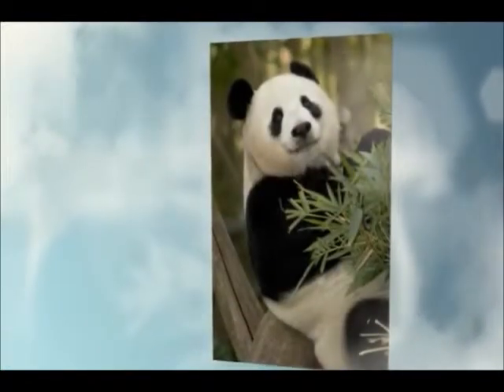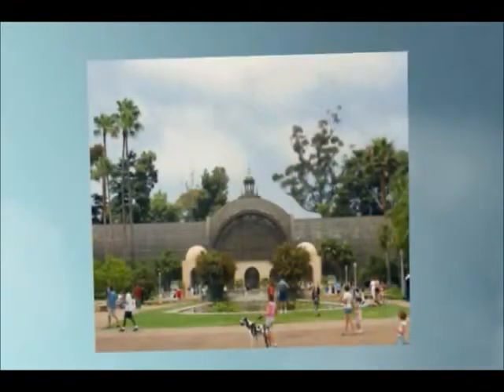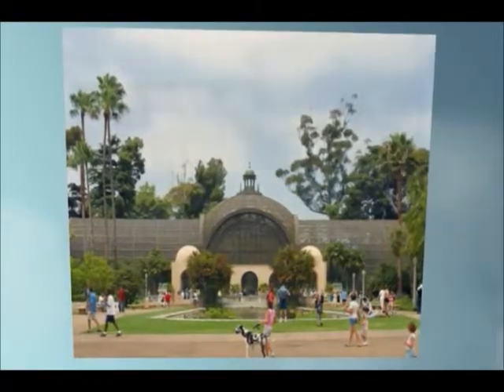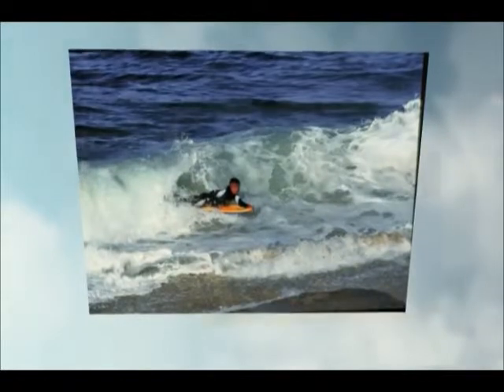San Diego is a beautiful city. We have a zoo, and parks, and beaches, and beautiful warm weather.